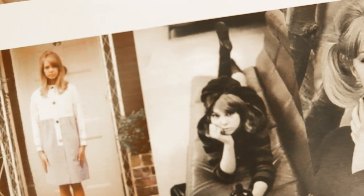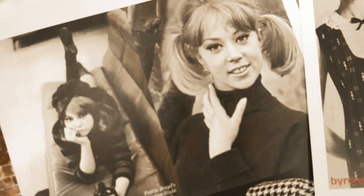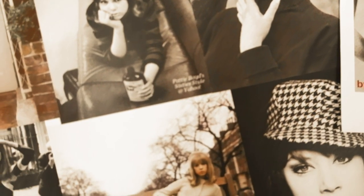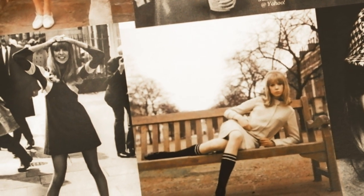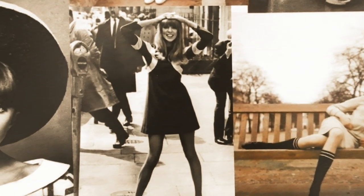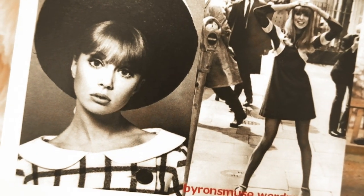Style lesson number ten: just have fun. Don't be afraid to pick up some of these vintage dresses at thrift shops — you can find lots of funky 1960s and 70s dresses. You can even pair them with modern elements like a turtleneck and cute little Mary Jane shoes.